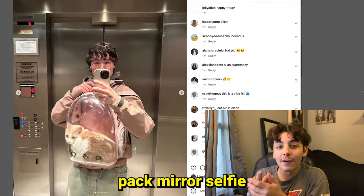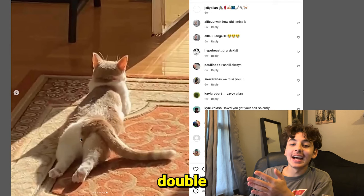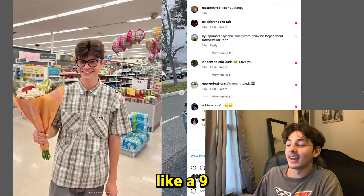He has the cat pack mirror selfie, on top of that he's in the elevator, and then the cat double cheeked up to end it off. This is a good ender — I think this one's like a nine.